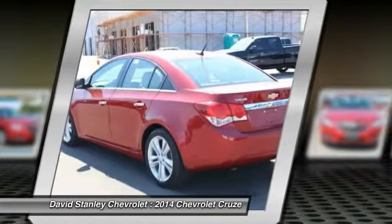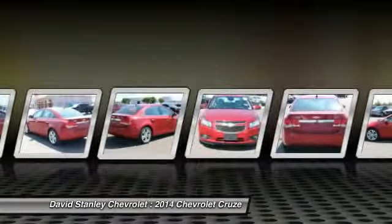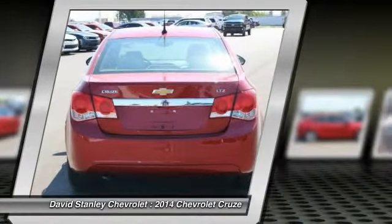Traction control, dual airbags, alloy wheels, air conditioning, front power steering, four-wheel disc brakes, compass, fog lights, security system, power windows.